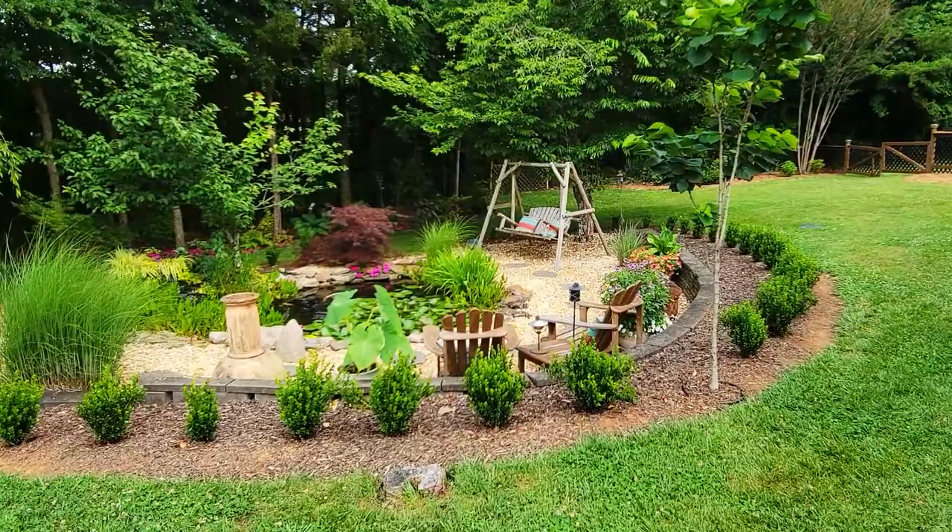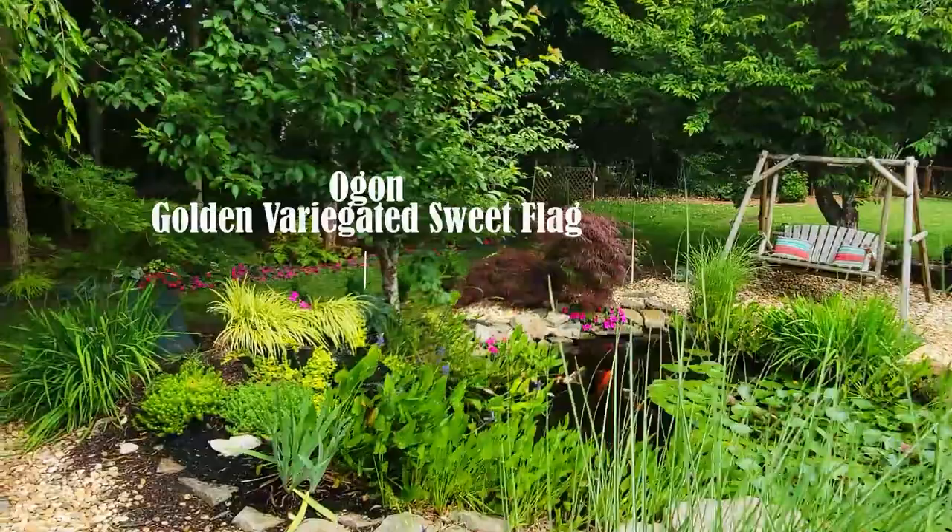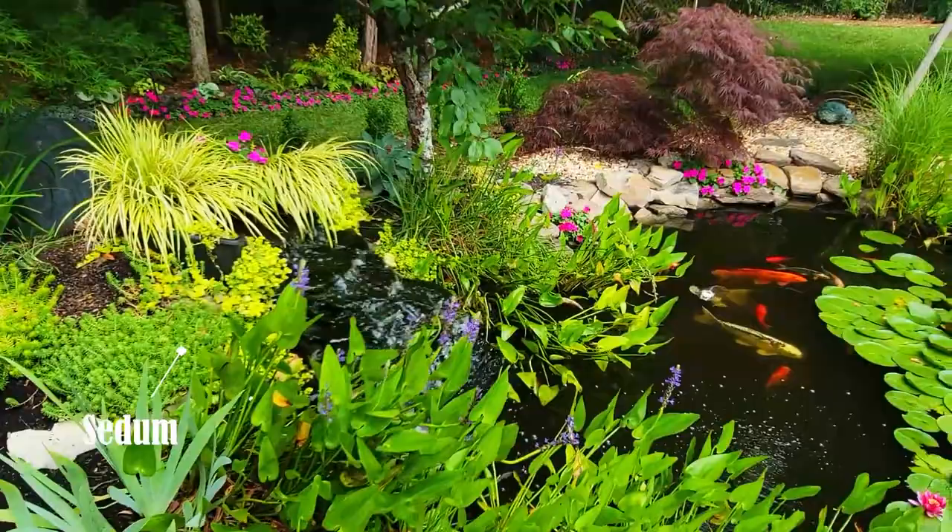Moving on to the koi pond garden — the boxwoods are starting to grow and fill in beautifully. Around the waterfall are some Ogon golden variegated sweet flag as well as sedum.